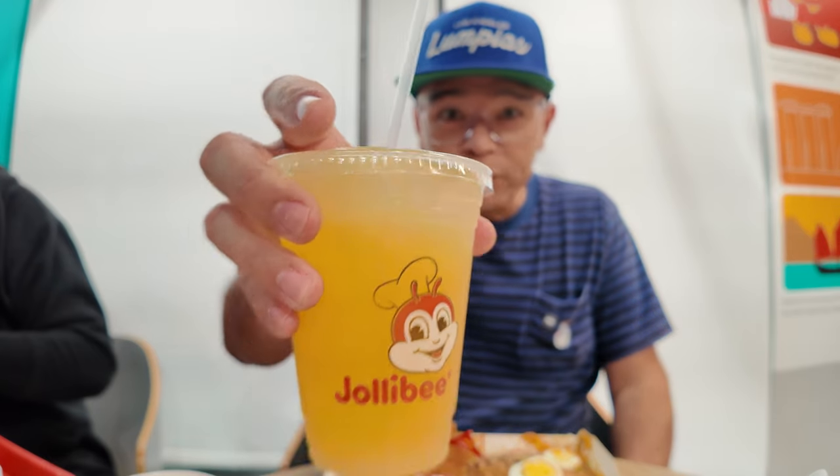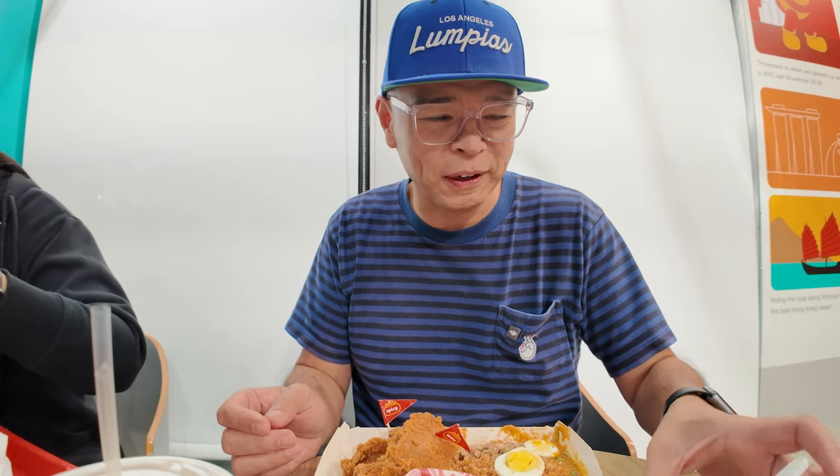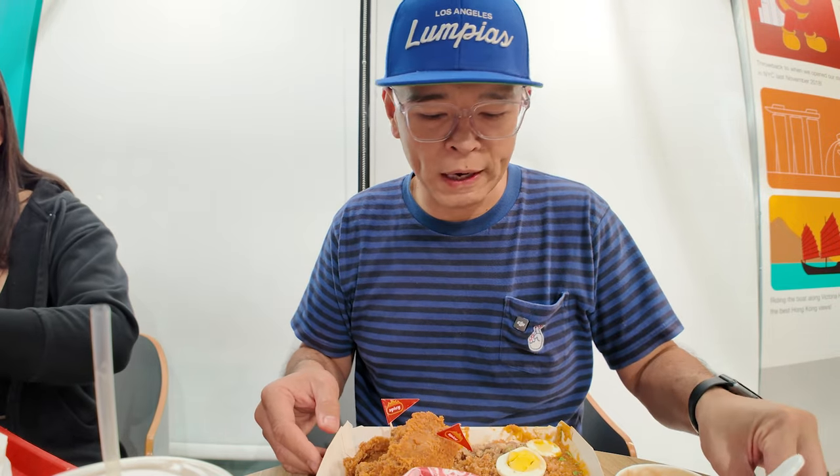First, the pineapple quencher. That's some good pineapple juice. I miss breakfast in the Philippines because I would always go to Jollibee or McDonald's or whatever, but they would always have pineapple juice. That's one of the things I miss when visiting the Philippines — the pineapple juice in the morning. And at the hotel breakfast, they always serve pineapple juice.